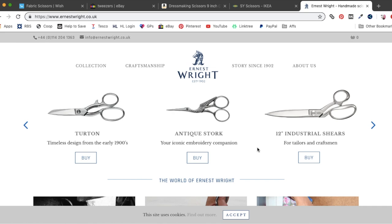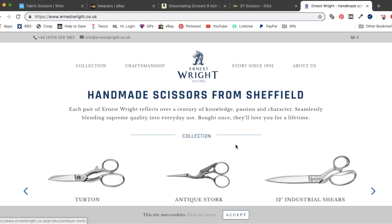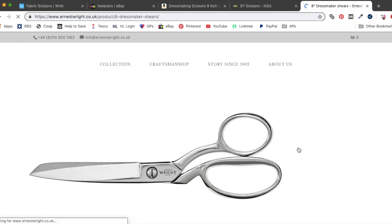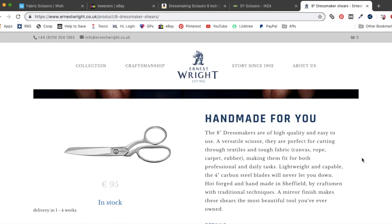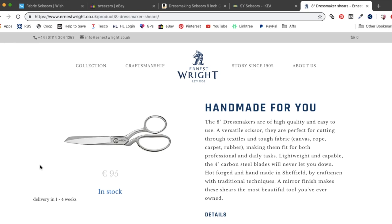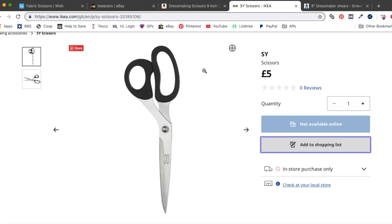Let's just go on the Ernest Wright website and have a little look at the scissors I've got for comparison's sake. Mine aren't 12 inch — I think mine are probably these 8 inch dressmaker's shears, which are 95 euro, about 85 quid. Yeah, I'm really really disappointed with them unfortunately. I do think there's a lot of hype around expensive things and often you're paying for the name and the kudos — it becomes a bit of a status symbol. The IKEA scissors are the win for me, the top of the pops.